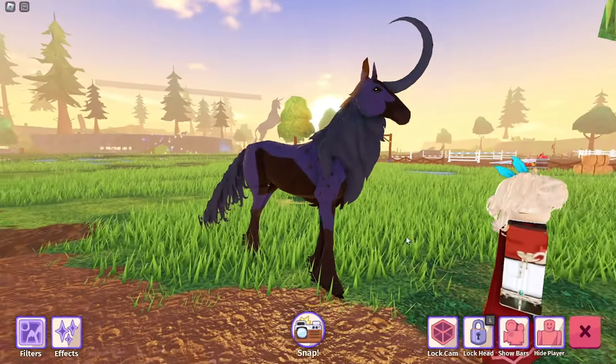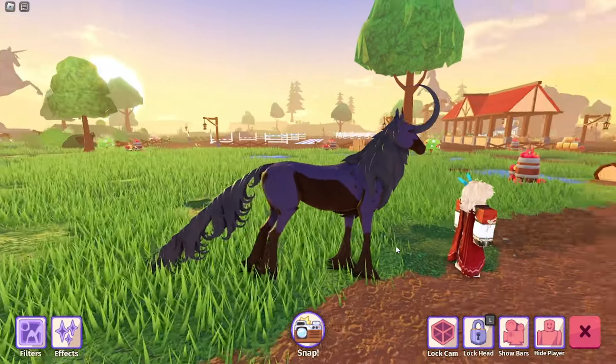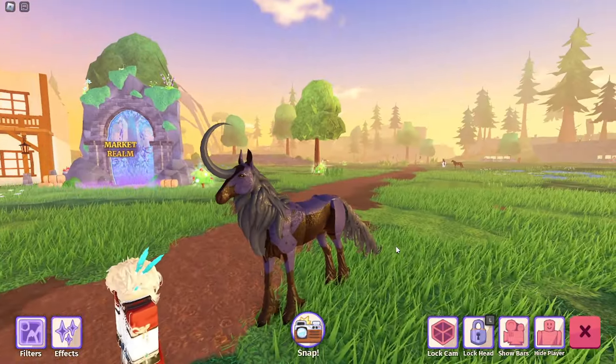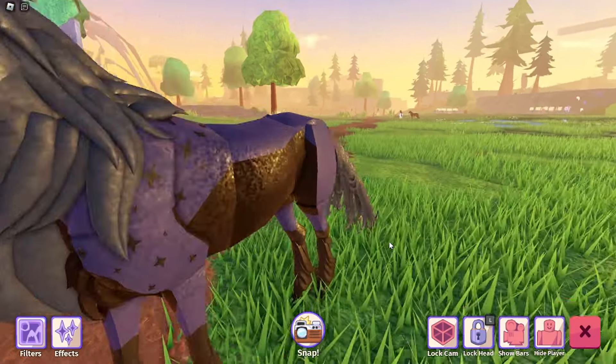Next up we have Garnet. I don't know if I'm gonna be keeping her — she's being used in a breeding project — but she is absolutely gorgeous. I love the purples, blacks, and grays. They look really nice and she is super fluffy, because I adore the fluffy unicorns.